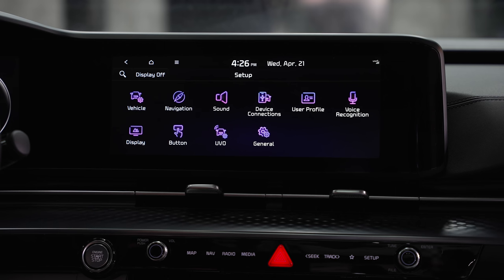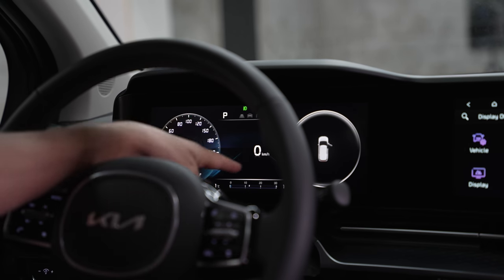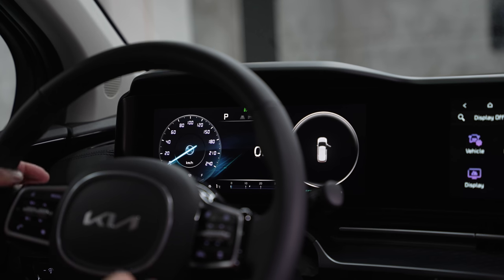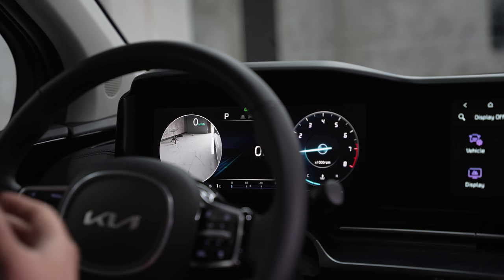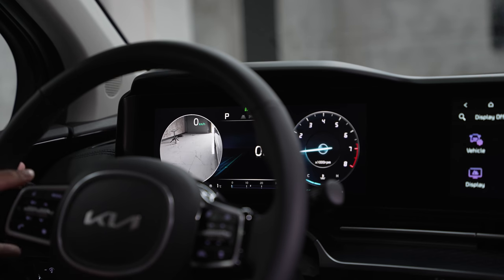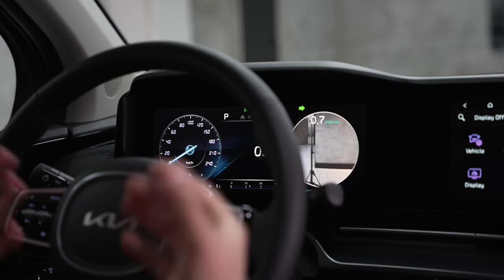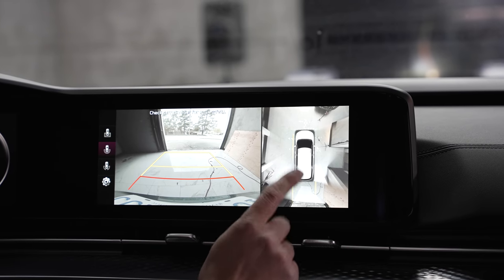The 12.3-inch driver's display on the SX shows fully digital gauges — lower trims have two analog gauges with a smaller center digital display. The coolest feature: when you indicate left or right, the corresponding side of the driver's display switches to a camera view of your blind spot — replacing the tachometer with a live camera feed. When indicating right, a digital speed number also appears, borrowed from what the new Ford F-150 does. The 360-degree camera is very clear with a wide angle.